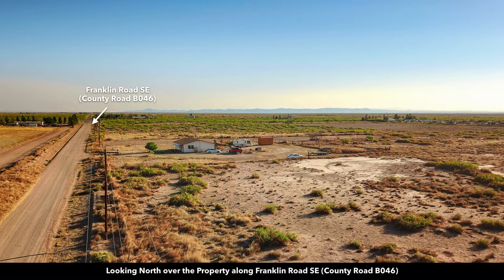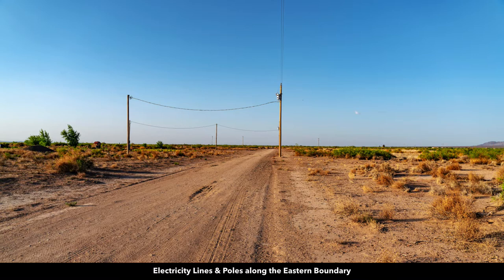This image is looking north along Franklin Road Southeast. This is the adjoining neighbor to the north. You can see they have their main home, a little accessory building, and what looks like a corral — so maybe a horse out there. These are the electricity lines and poles on the east portion of the property.